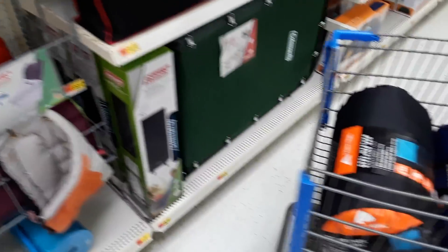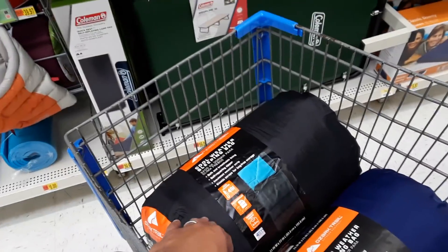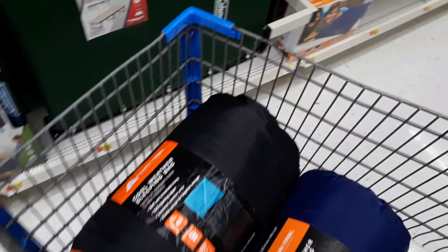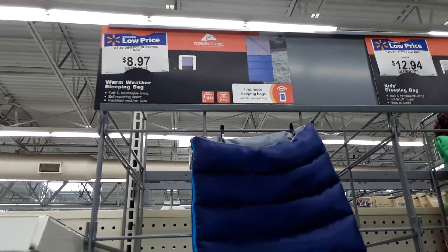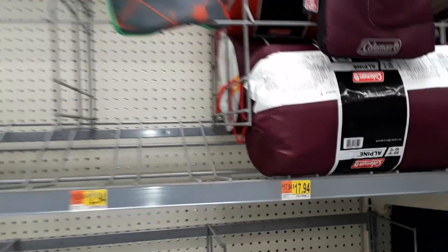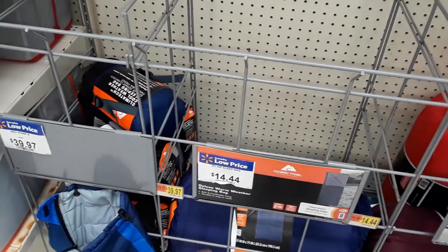So either one of these by themselves would not be enough, but because I'm planning on putting the bag inside another bag I'm going to get double insulation. The question is do I want to spend $9 for the warm weather one, which is rather thin, or do I want to spend $15 for one that's a little bit thicker.